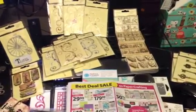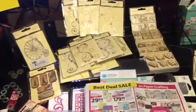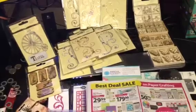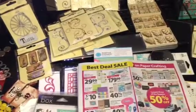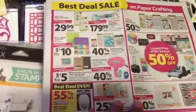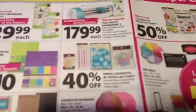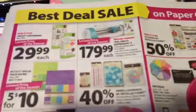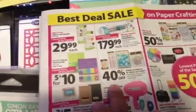Hey everybody, so I went to Michaels tonight - I went yesterday but today I went with a purpose of returning some items I purchased. I spotted some of the Recollections boxes and knowing the sale was still going on, I tried a different Michaels because they sometimes carry different things. The circular for this week shows 40% off all Recollections embellishments, including washi tape, buttons, brads, and bling.